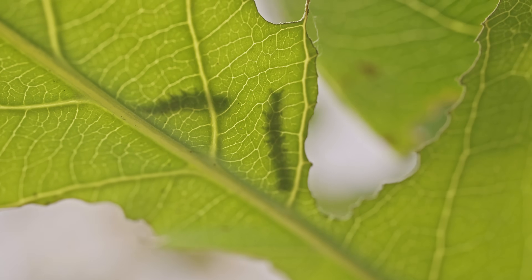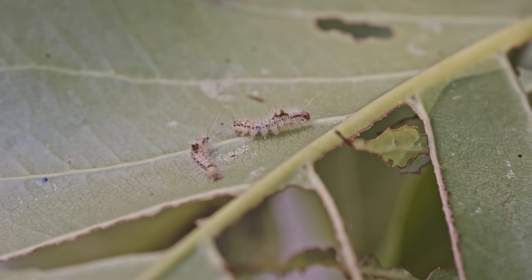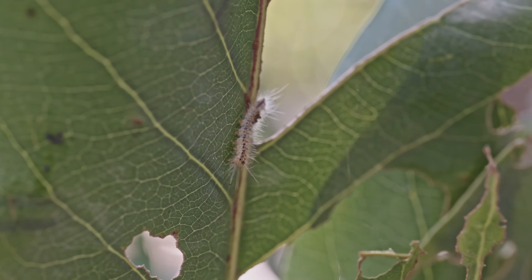As global temperatures rise, these trees are increasingly under threat from a sinister parasite, Euproctis fraterna, or more commonly referred to as the hairy caterpillar.